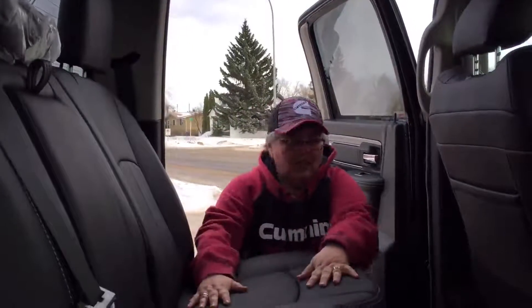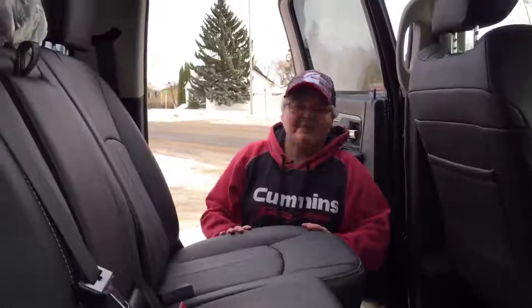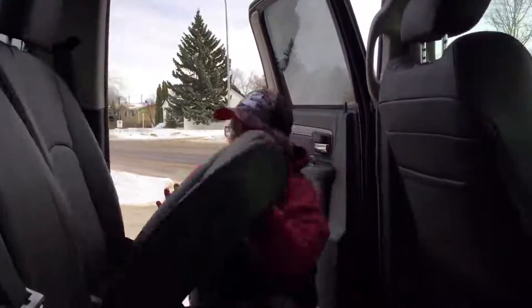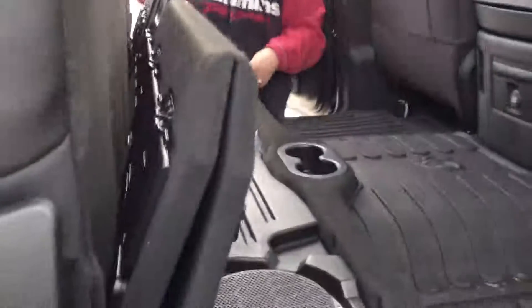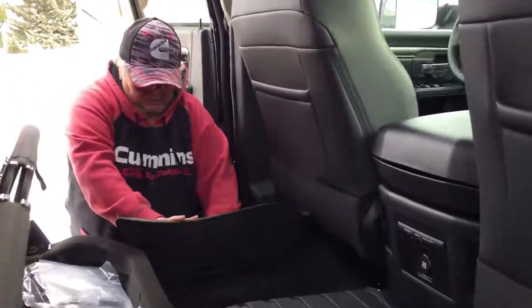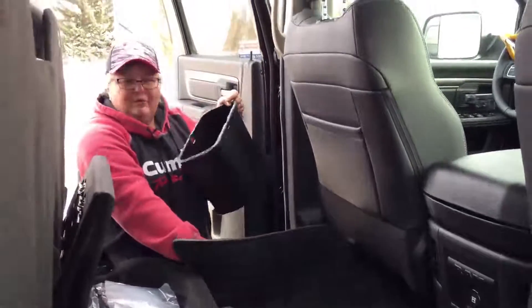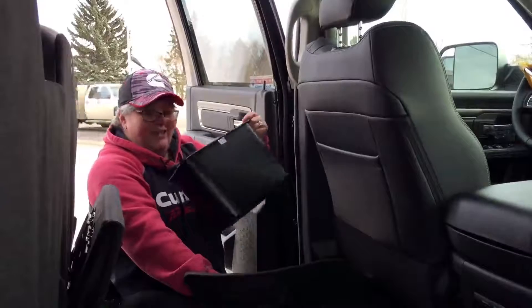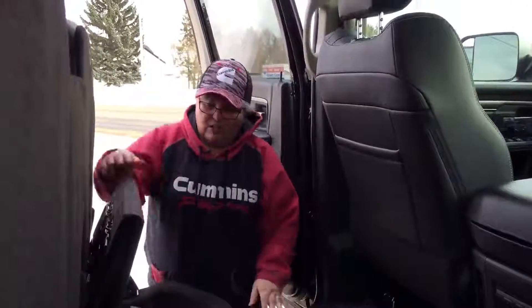As I mentioned before, it's a crew cab, so we've got beautiful seats back here, lots of room for your buddies — make them sit in the back seat because that's where friends go. Got storage under the seat, under the other side you've got your subwoofer, heavy-duty floor mats, in-floor storage that sports have. You can put freezies in here in the summer and they won't make a mess — you can take that in the house, wash it out, you're good to go.